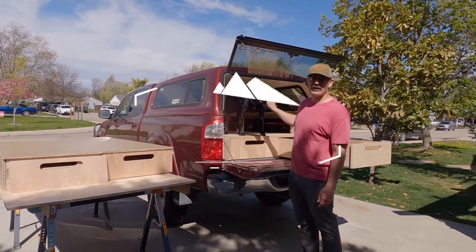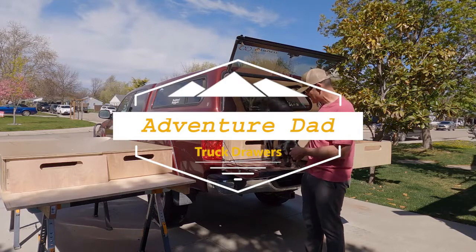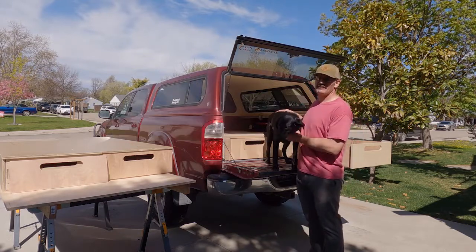Welcome to Adventure Dad. Today we're doing a video on our truck drawers. Some people call them gun drawers, some people call them overlanding drawers, gear drawers. To me, they're just lifestyle drawers.